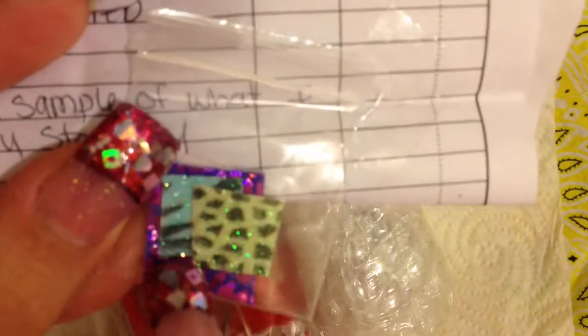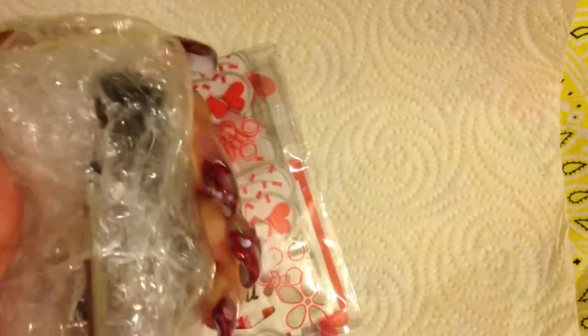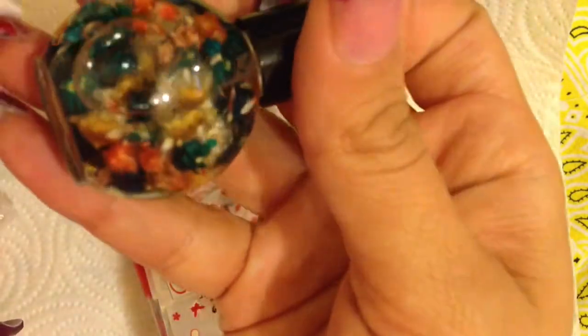I absolutely love that, it's so pretty. And then she sent the bag — I got a bag — and I can already see Betty Boop. And then this, which it kind of feels like it may be a polish. Let's snip it open. Oh wow, it's cuticle oil!